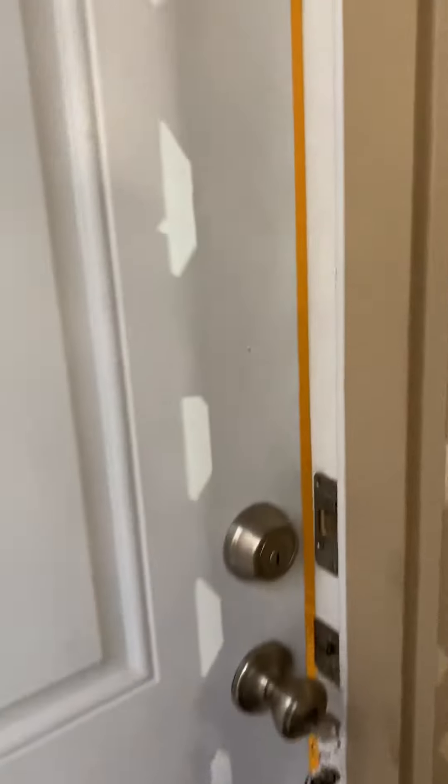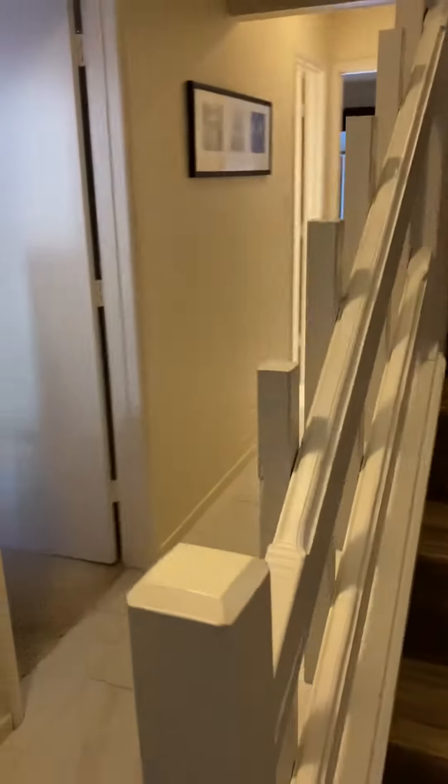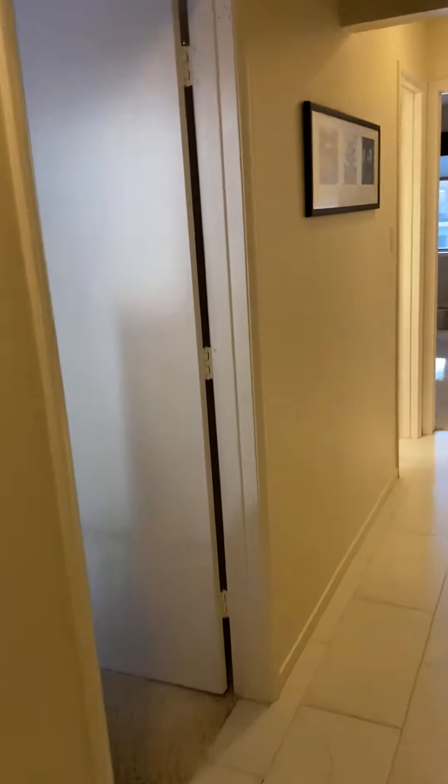Hello, this is Tahoe Tony and I'm gonna give you a sneak inside peek of Mountain Shadows number 36. This is a property at 321 Skiway, listed for $409,000.